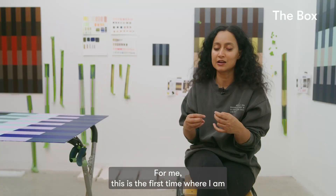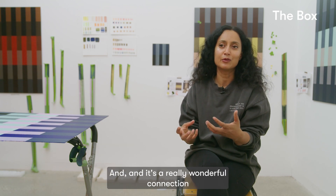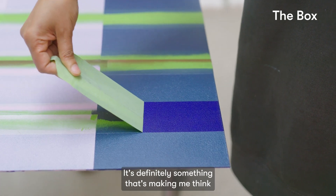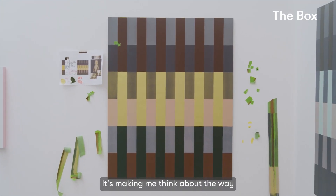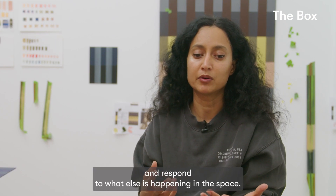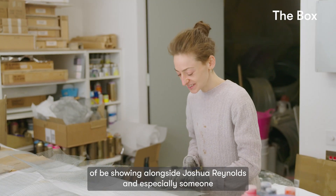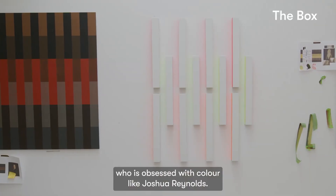For me, this is the first time where I am responding to a collection like this, which I haven't done before, and it's a really wonderful connection to have with The Box and its acquisition. It's definitely something that's making me think a bit more about colour in a way that I haven't, and making me think about the way I respond to a space and what else is happening in the space.